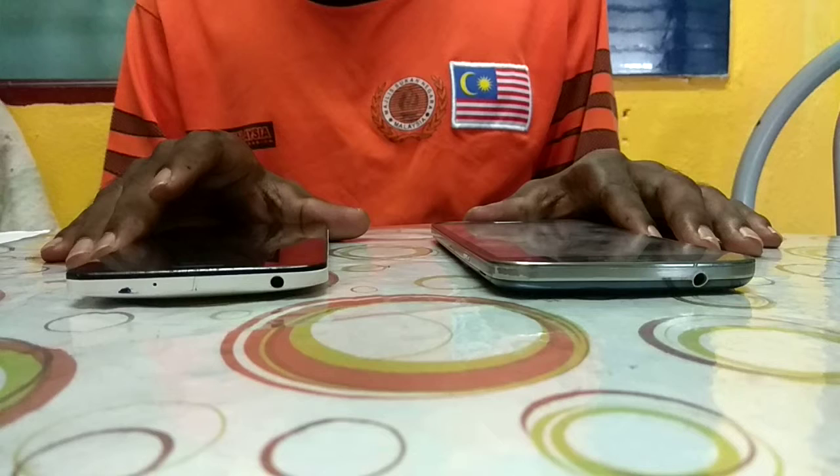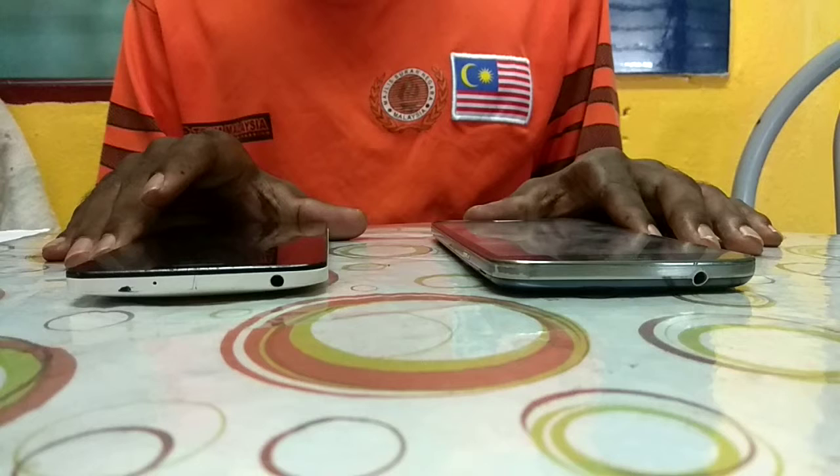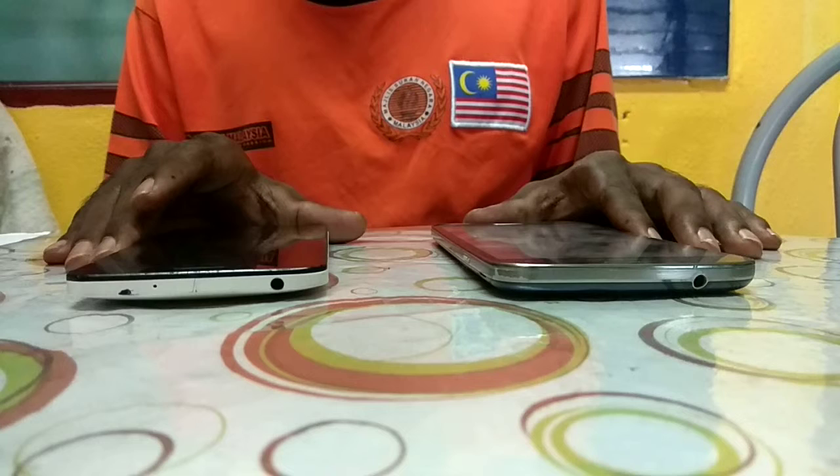The Zenfone 5 supports dual SIM, but the Samsung Grand supports single SIM only. They are both touchscreens. The Zenfone 5 CPU is dual core 2.0 GHz, and the Samsung Grand is quad core 1.2 GHz.